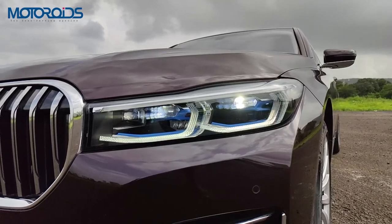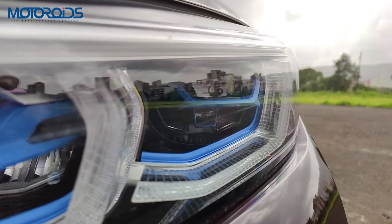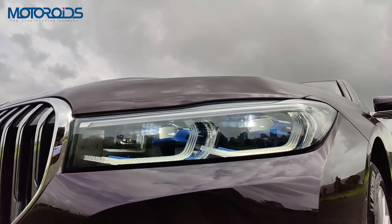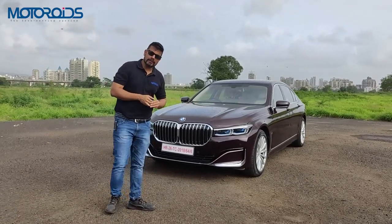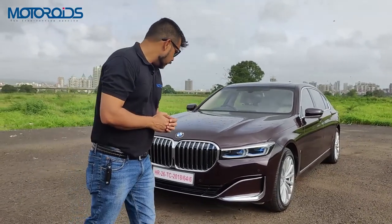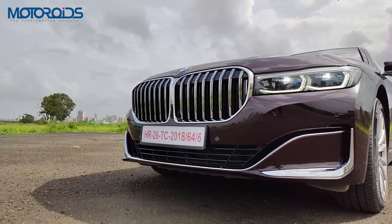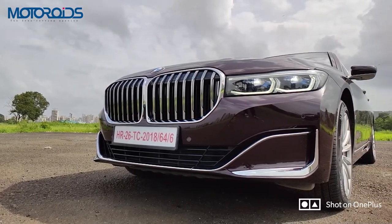You also get the active kidney grille which opens up when the engine needs air — very cleverly done, and seen on other BMWs as well. The headlights are now slimmer with a new styling and very recognizably BMW DRLs. The blue tint indicates laser lights with a high-beam throw of up to 560 meters — slightly less than the 5 Series or 6 GT at 650 m, but still quite impressive. There's also a lot of chrome up front.